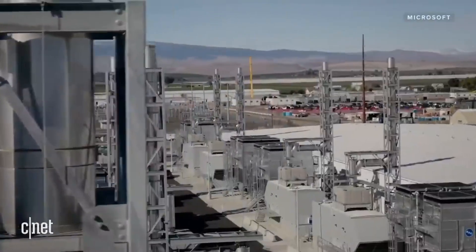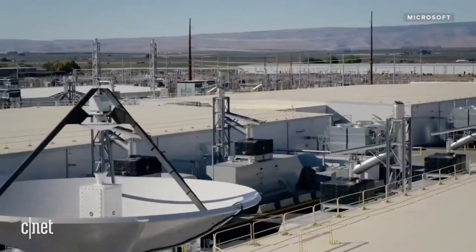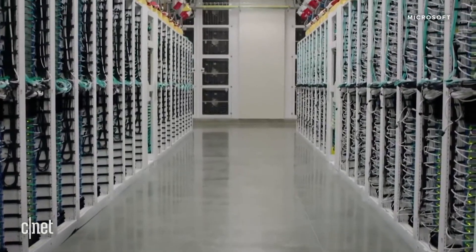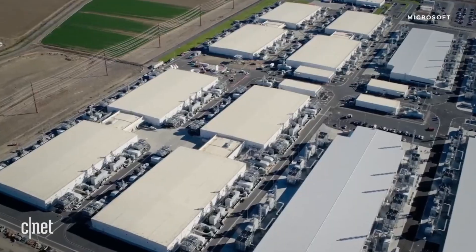If you know anything about data centers, you probably know that one of the most important things to consider when you're building one is heat. Specifically, what do you do with all that heat those computers generate when they're operating? Companies spend millions of dollars on air conditioners, water cooling systems, and other equipment to keep those racks and racks of servers from overheating. Not only is that expensive, it uses a ton of energy.